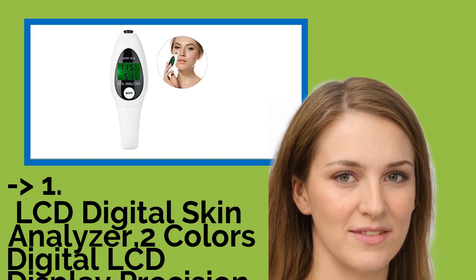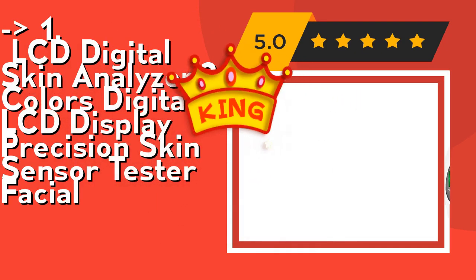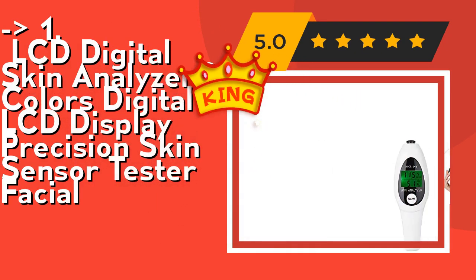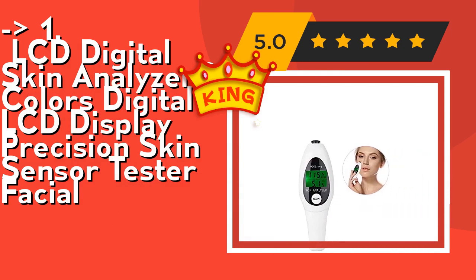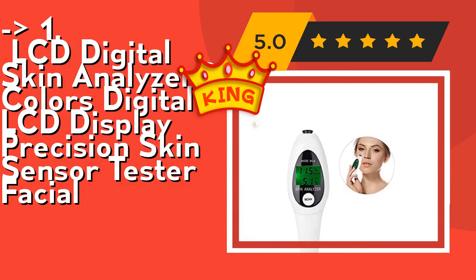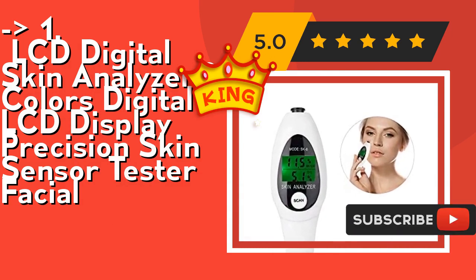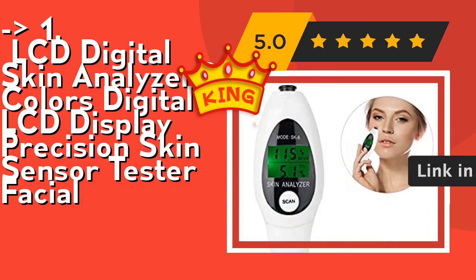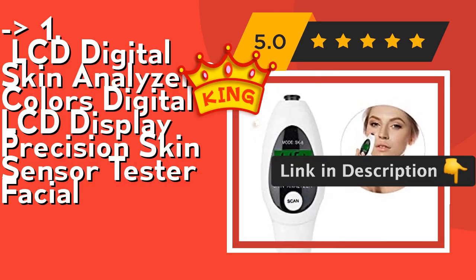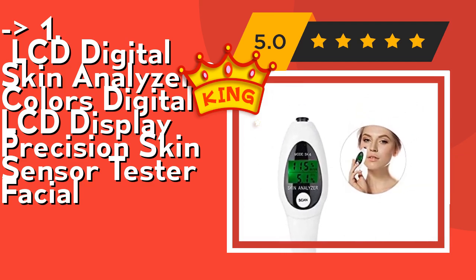Now here is our best of best, the king product: LCD Digital Skin Analyzer 2 Colors Digital LCD Display Precision Skin Sensor Tester Facial. Water is the most important basic substance in the skin. Studies have shown that adult women's skin is more prone to water shortage than adult male skin. With this detector, you can understand the skin condition anytime, anywhere. It is made of high quality and eco-friendly material — durable, safe, and sturdy to use. Check out link in description to buy this product from Amazon.